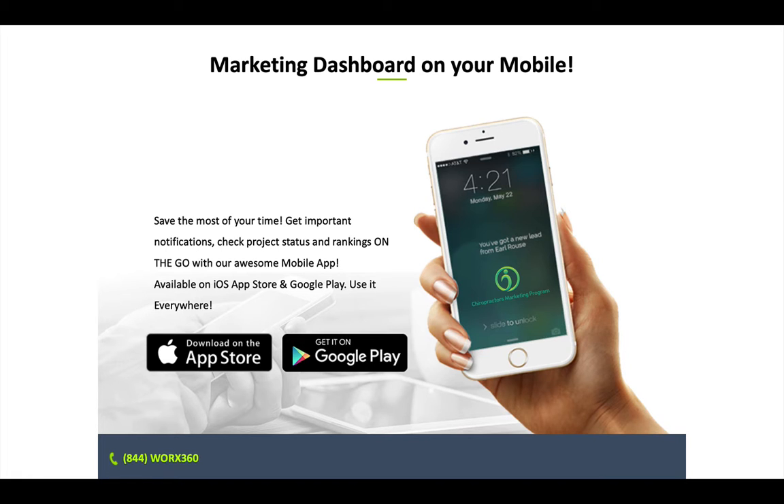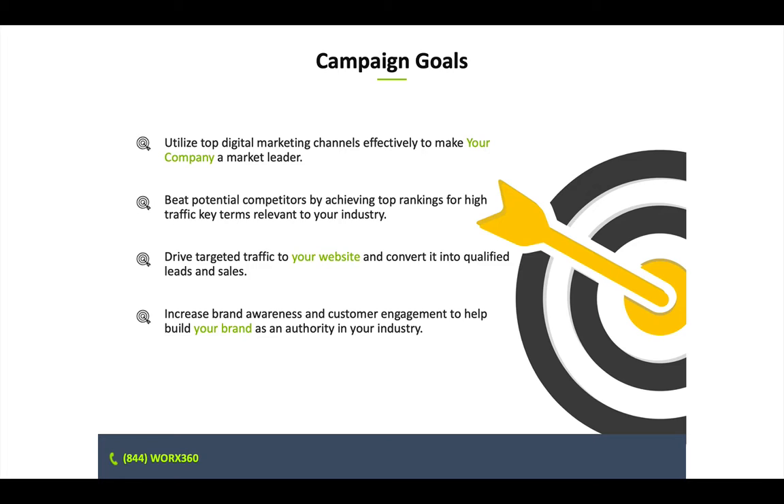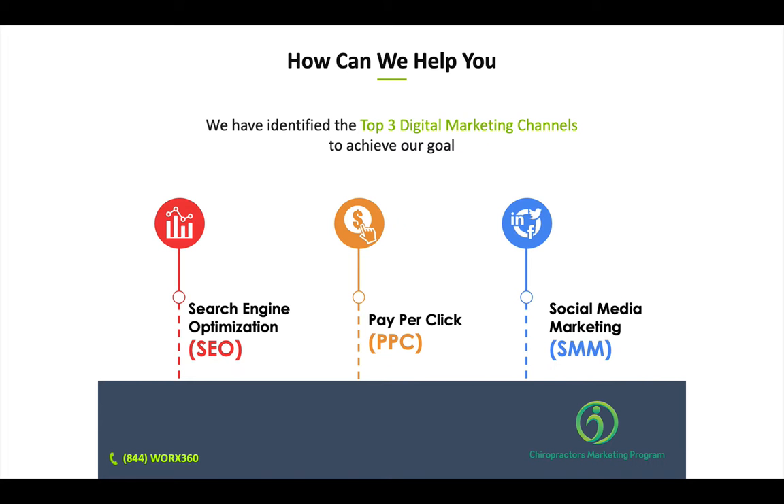You can log in online 24 hours a day on your computer or on your mobile phone, which makes things more convenient for you. Our goal is to make your practice the market leader for what you do. We do this by targeting high-traffic key terms relevant to you, driving targeted traffic to your website, and branding you as an authority in your industry and service area — through search engine optimization, pay-per-click, and social media.